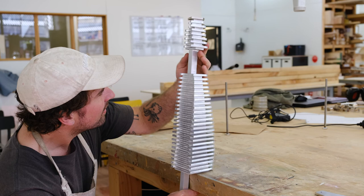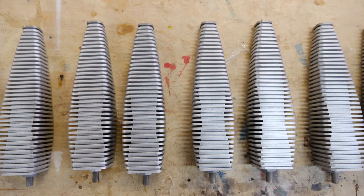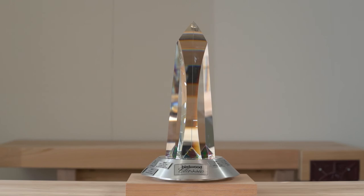Thinking about the idea that in 20 years I'll be able to turn up to the Bay to Birdwood event and see these trophies still being used — yeah, it's really exciting. And I think it's a real honour, and I'm really happy to be a part of it.